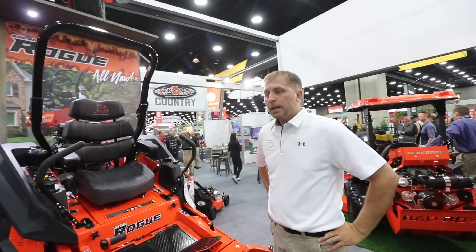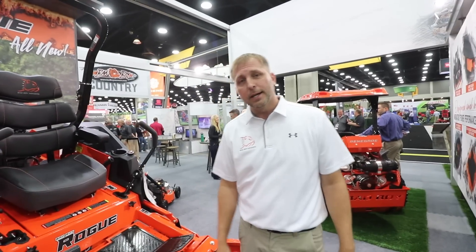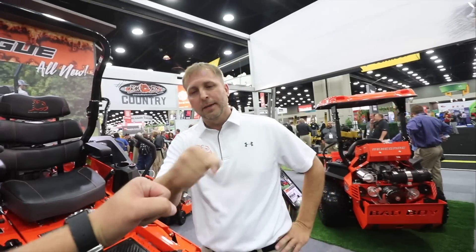All right, where can we get some more info if they want to check out more about Bad Boy? www.badboymowers.com, or obviously come by and see us here at the GIE. We'd love to see it. All right. Thanks, brother. Appreciate the time.